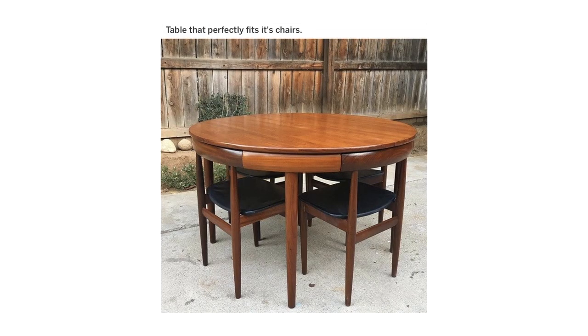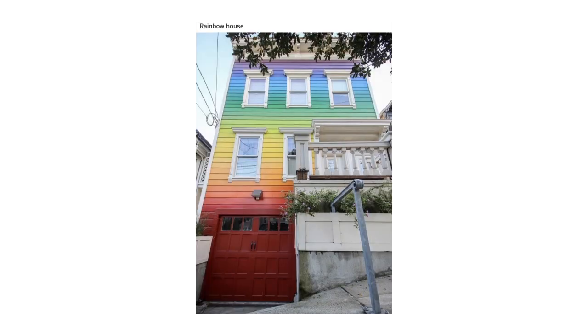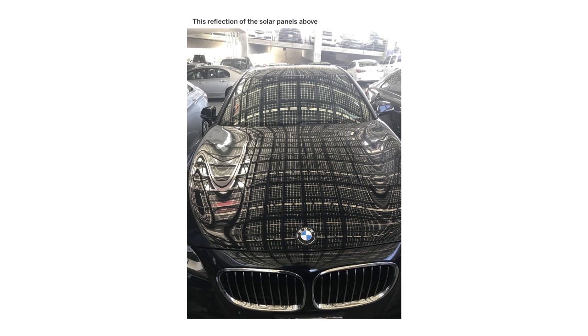A table that perfectly fit its chairs. Mount Fuji. Rainbow house. This reflection of the solar panels above.